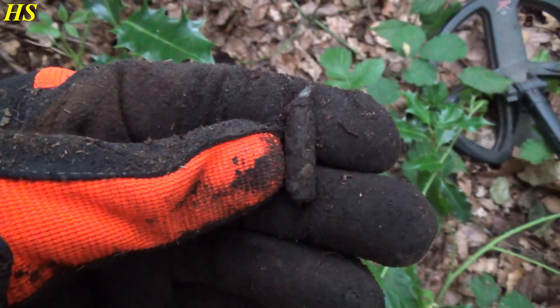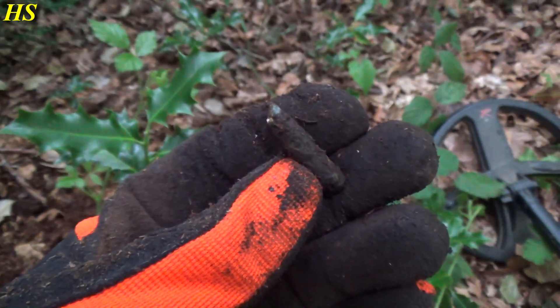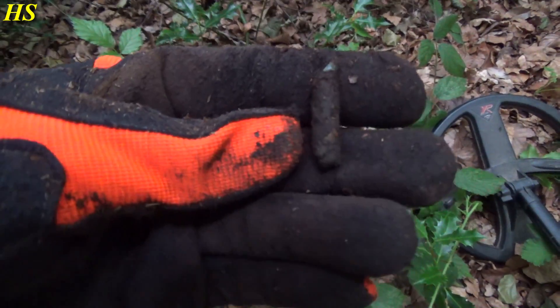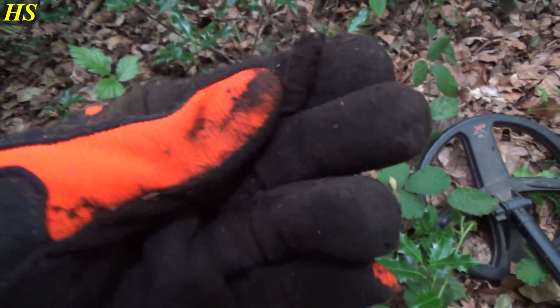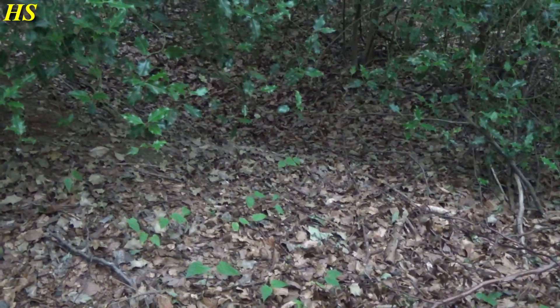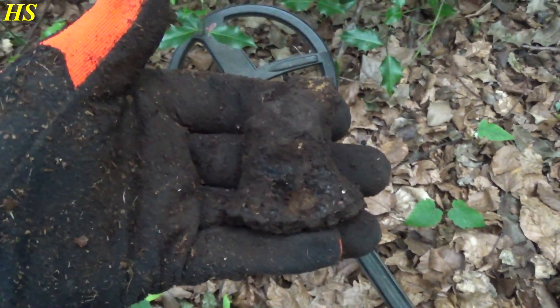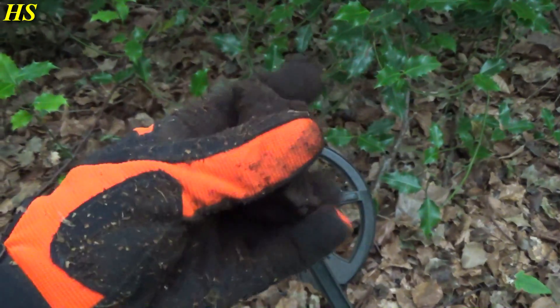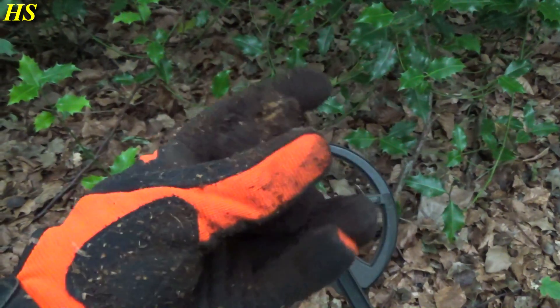The next find is a bullet, in very bad condition. By the way, there were actually 17 coins. Right here you can see a foxhole, and right next to it I just found this - I believe it's some kind of an exploded fuse. Another great find, though I'm not going to keep it since it's in very bad condition.